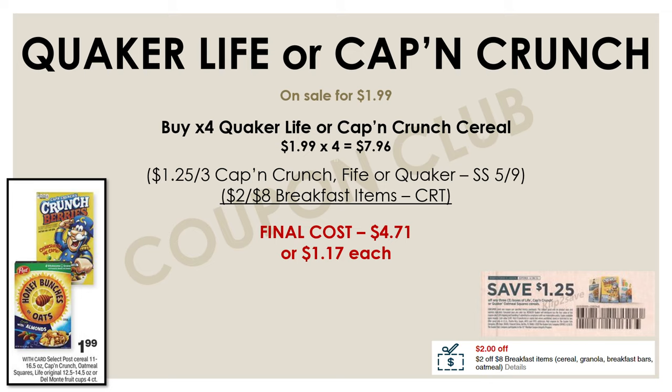This next deal is a nice way to stock up on some cereals — it's going to be on the Quaker Life or Captain Crunch cereals. They're both on sale this week for just $1.99 each. Check your CVS accounts to see if you have the CRT for $2 off of eight breakfast items. If you do, pair that CRT with a paper coupon. Pick up four boxes of cereal at $1.99 — total $7.96 — then use that $2 off eight CRT along with a $1.25 off three Captain Crunch or Quaker coupon from the SmartSource on May 9th. That's $3.25 in coupons, bringing the final cost for all four boxes down to just $4.71, or $1.17 each.